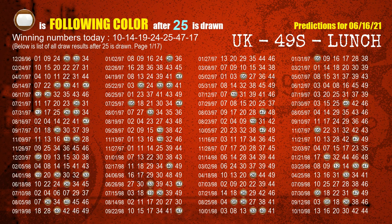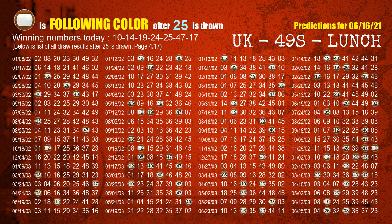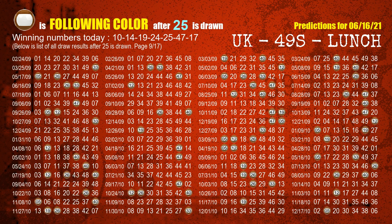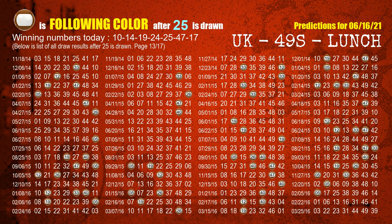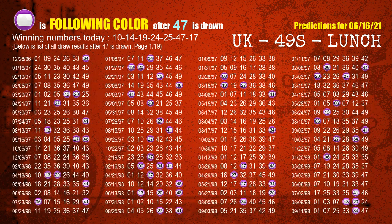The fifth winning number is 25. The most frequently following color is brown when 25 is the winning number in the last draw. The sixth winning number is 47. The most frequently following color is purple when 47 is the winning number in the last draw.